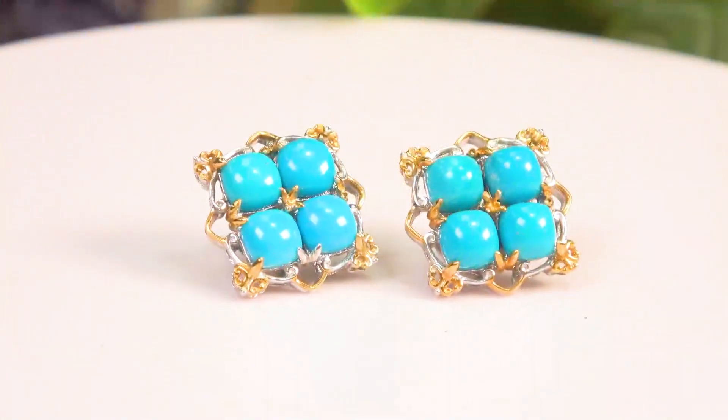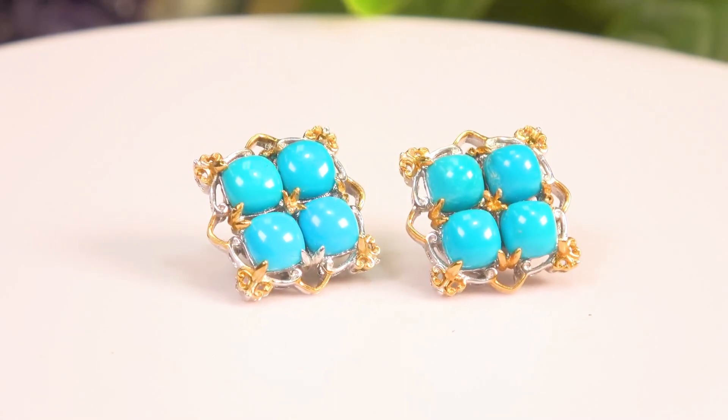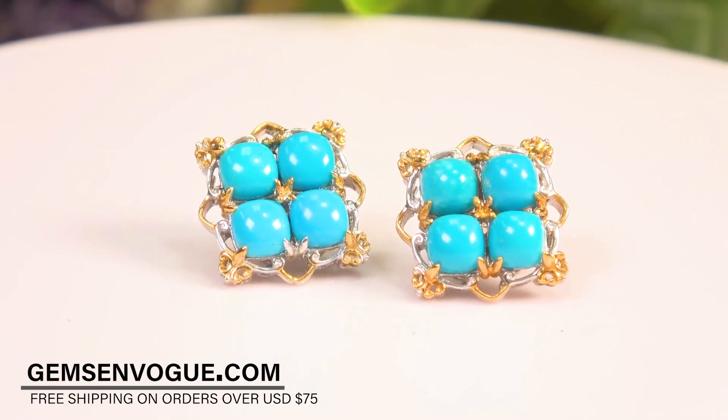Let's go with these earrings — they're studs, they're squared, they're beautiful. These earrings have eight cushion-cut, five millimeter each Sleeping Beauty turquoise stones. The price point is the lowest price item of the show. Pear-shaped Sleeping Beauty — we normally don't see Sleeping Beauties cut in exotic shapes.